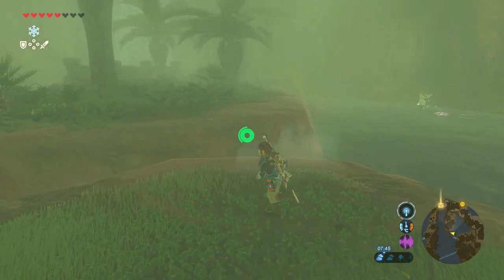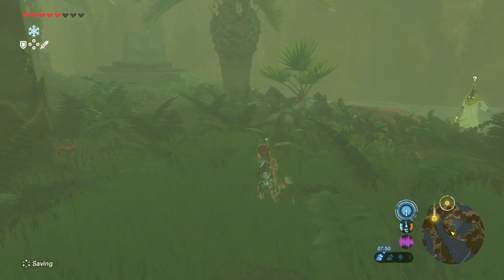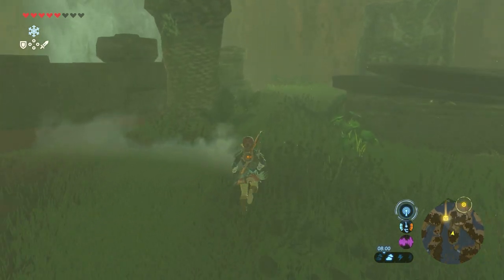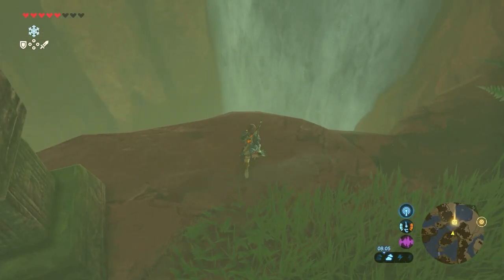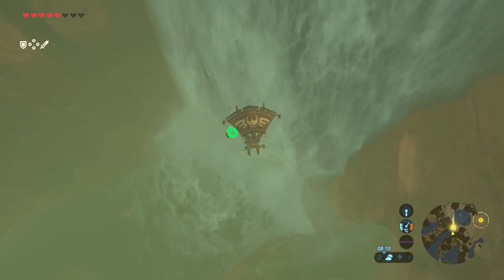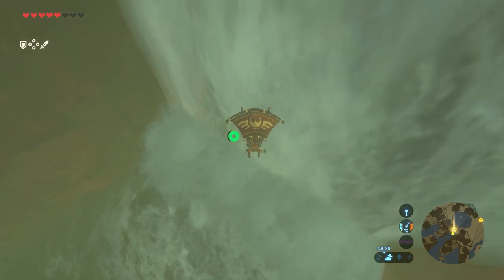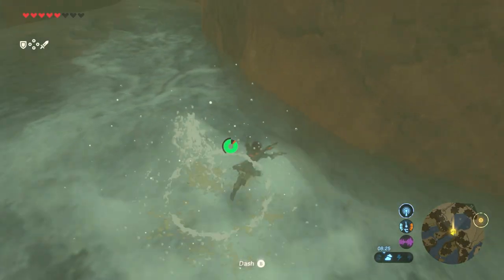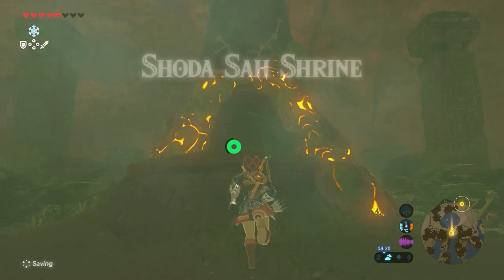Glide towards the mainland. Jump here and glide over. Watch out for the Wishrow at the right. Just keep on walking towards the waterfall. Jump off and use your paraglider, and just glide down slowly. Don't get too close to the waterfall, otherwise you will be dragged down with the water. When you're almost at the bottom, just climb up here and we found the Shoda Sa Shrine.